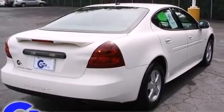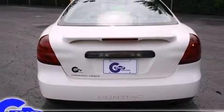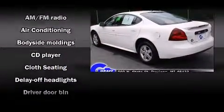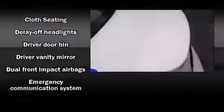The following features are included: front and rear cup holders, one-touch window functionality, a tachometer, variably intermittent wipers, and cruise control.